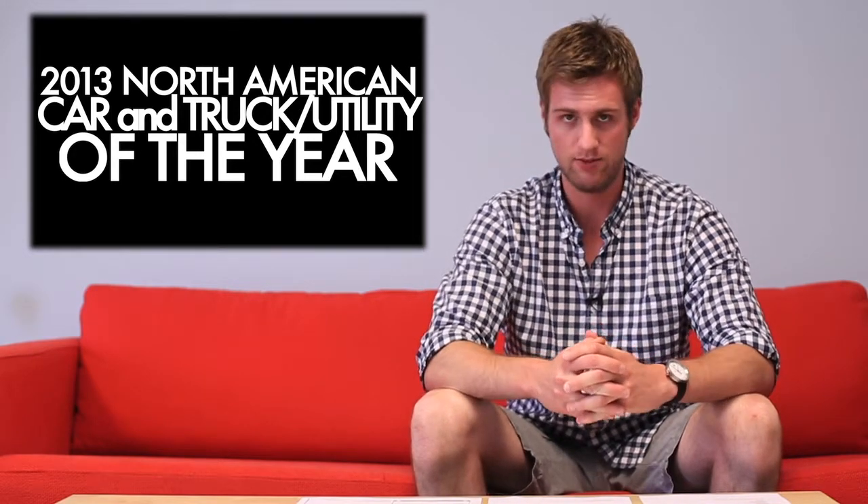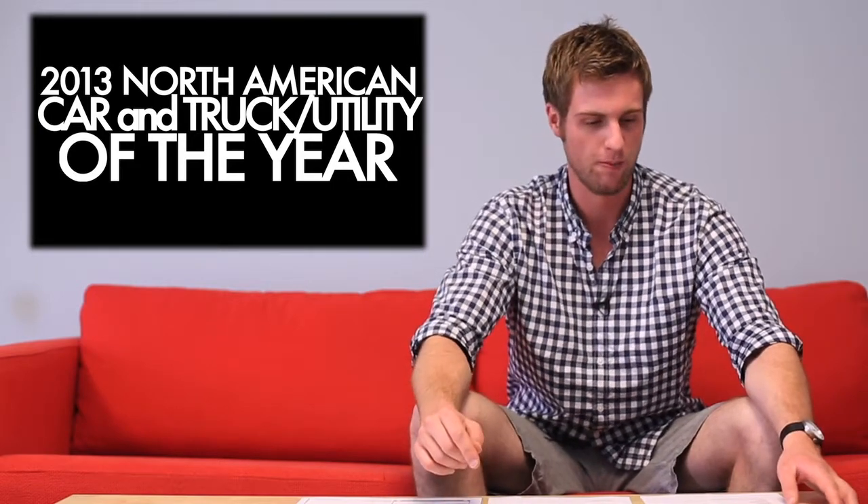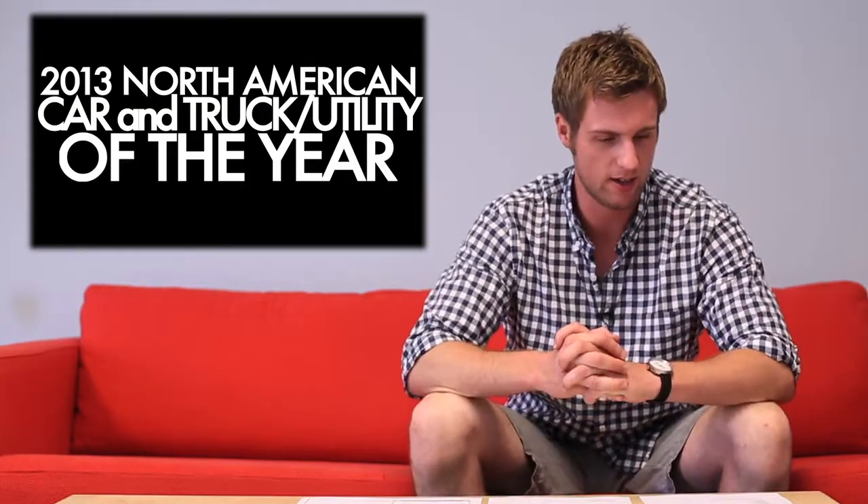Starting off the news, we're going to do the 2013 North American Car and Truck of the Year nominees. They have changed it from Car and Truck to Car, Truck, and Utility, because last year the Range Rover Evoque won Truck of the Year — and we know that's not a truck. It's on a crossover platform with a turbo four, a posh crossover SUV. So calling it Truck/Utility is much smarter. Let's take a quick look at some highlights on the list.